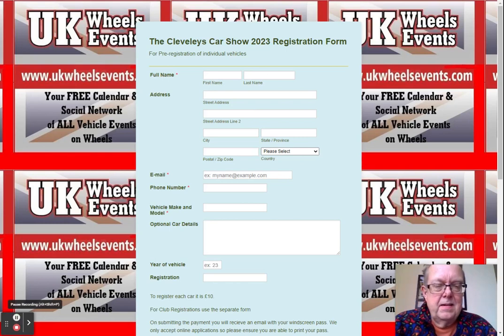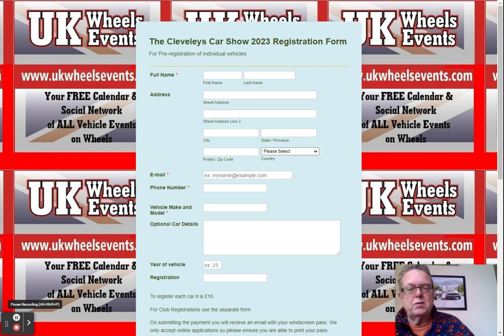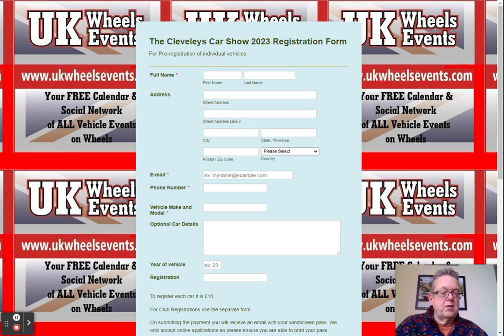Hey there, welcome to the Cleveland's Car Show registration video. With the video links going live, you will be able to register for Cleveland's Car Show 2023. See the links under this video, and I'd appreciate your support if you subscribe and like the video.